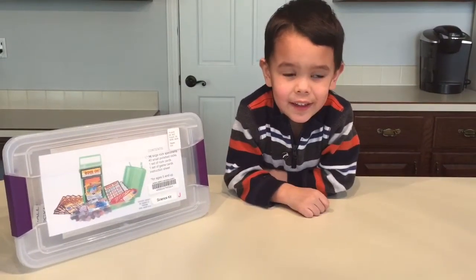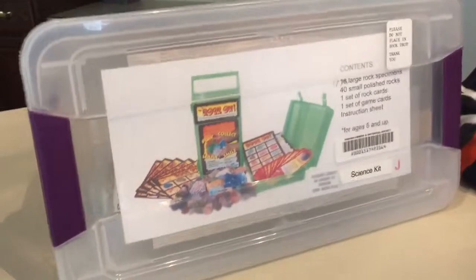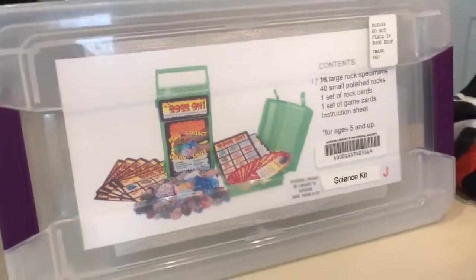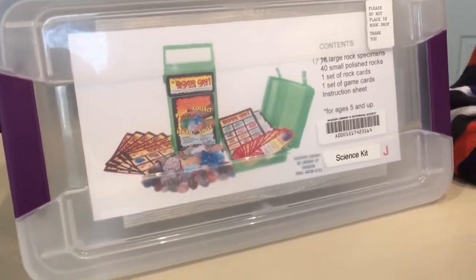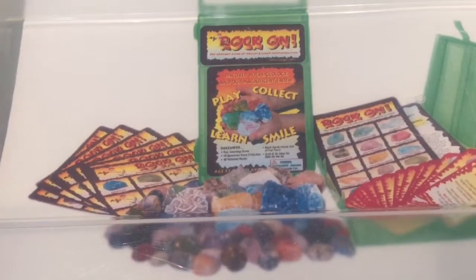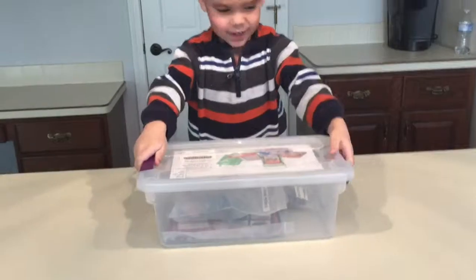Hey science kids, it's Science Mom and Cameron — say hi, Cam! Hi! We got a science kit at our local library. Our library is awesome, it has the best everything, and has these science kits that kids can check out. Today we got the rock science kit, and this is a new one. We've pretty much done all the library science kits, and this is the new one on rocks. Let's check it out — open it up and show us what's inside!